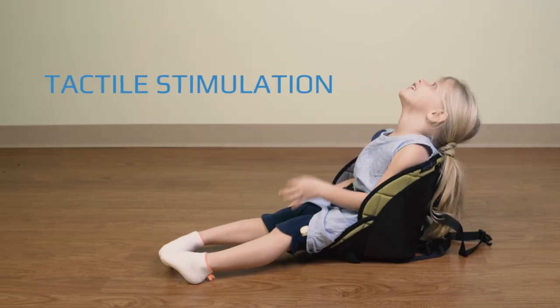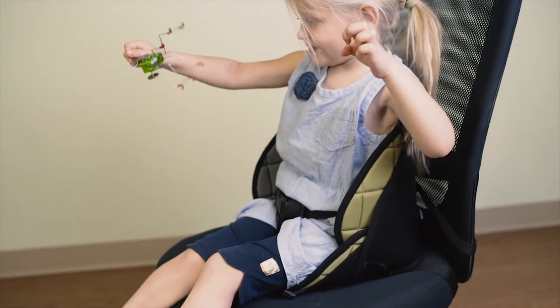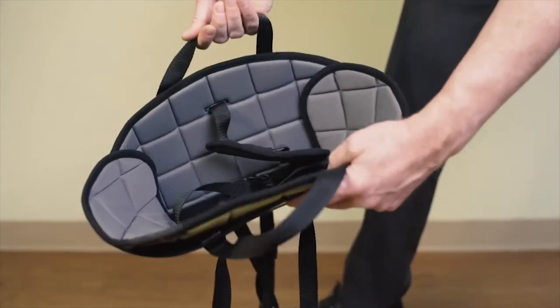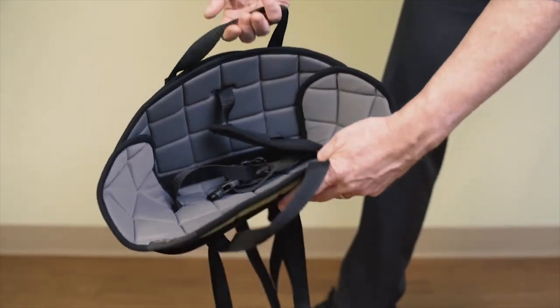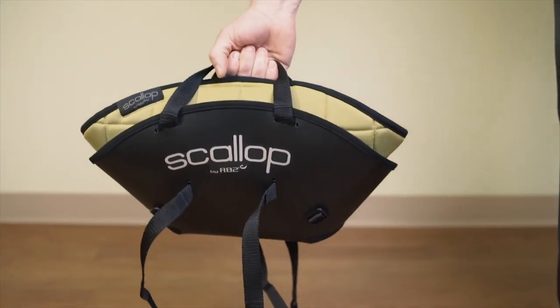Leaning back provides tactile stimulation, which allows children with learning disabilities to relax and concentrate on what's in front of them. The whole product weighs less than five pounds and acts as a carrying bag for anything else you take on the road.